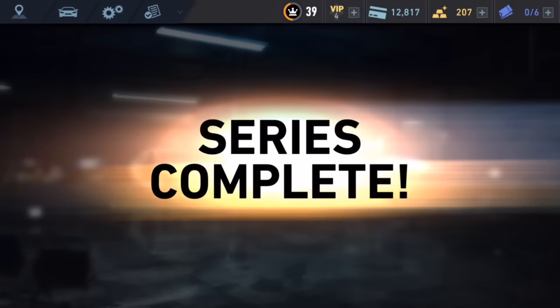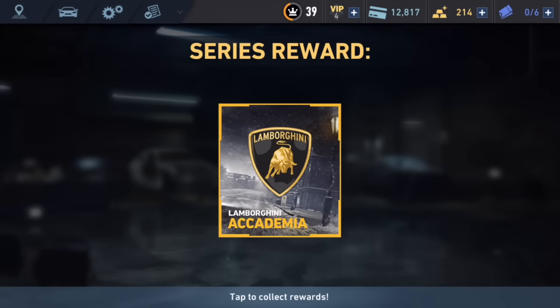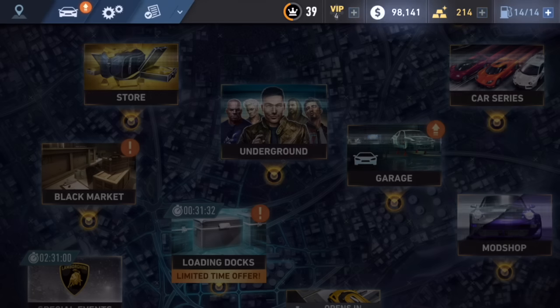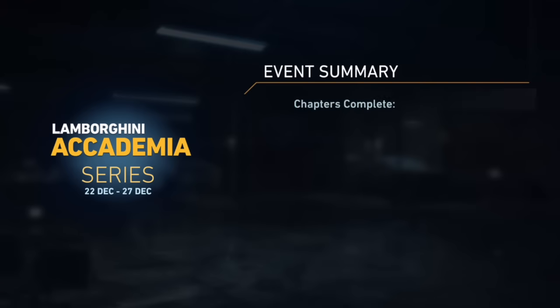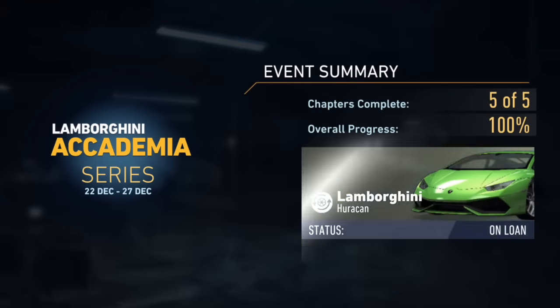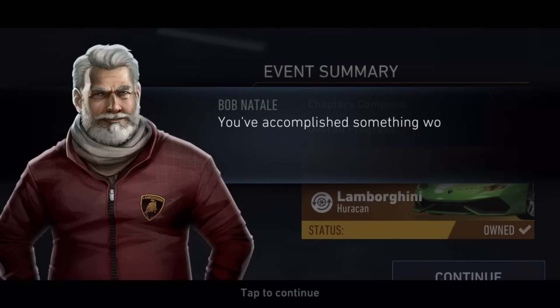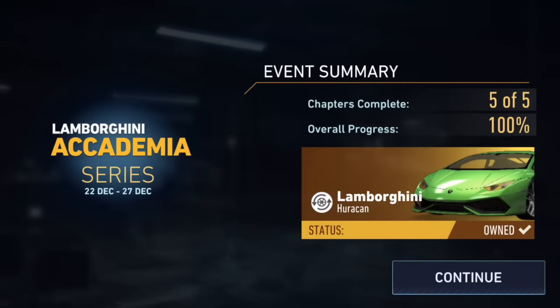It says series complete — our reward is 20 gold bars for finishing it. The Lamborghini Academia series is completed five out of five, 100% overall. Santa Claus — or Bob, I should say — says congratulations, you defeated the little helpers and won a spectacular Lamborghini. That's why I think it's Santa Claus: little helpers, the marketplace was called the workshop, and he's wearing red with a beard. The status of the car is now owned.